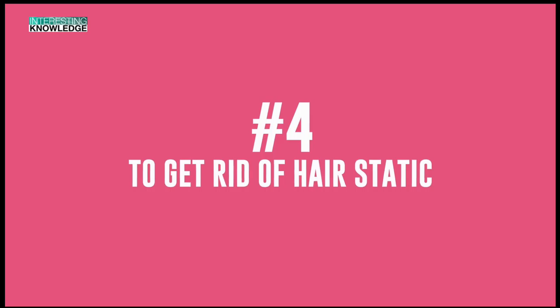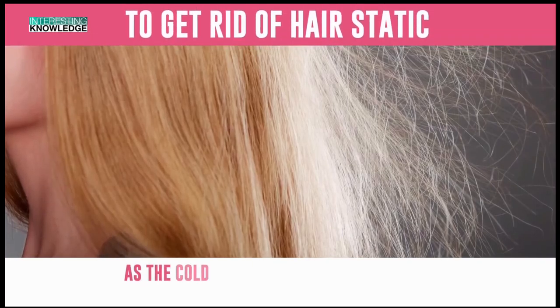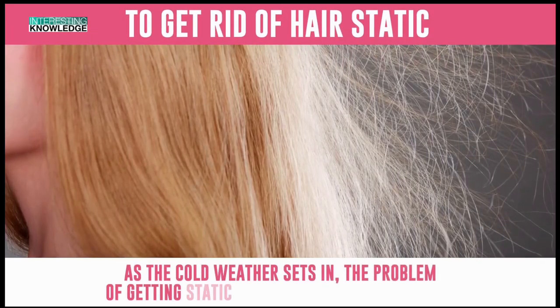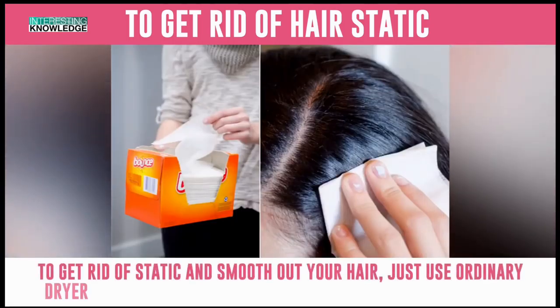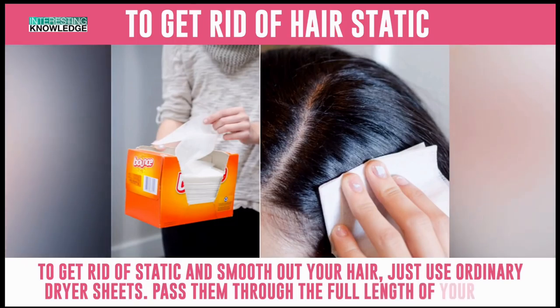Number 4: To Get Rid of Hair Static. As the cold weather sets in, the problem of getting static in your hair becomes more acute. To get rid of static and smooth out your hair, just use ordinary dryer sheets. Pass them through the full length of your hair.